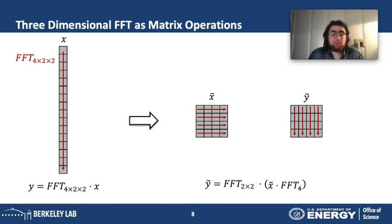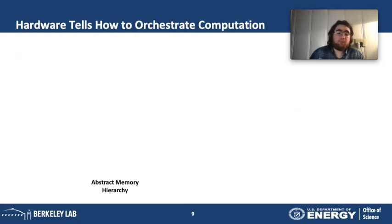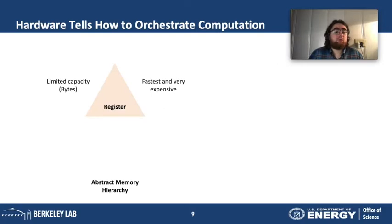Now we have a notation, and we can use it to reason about merging computation with surrounding operations. We also need to understand how the hardware works — the hardware will tell us how to orchestrate the computation. For operations influenced by how well we use the memory hierarchy, I'll talk about an abstract view of the memory hierarchy, starting with registers.